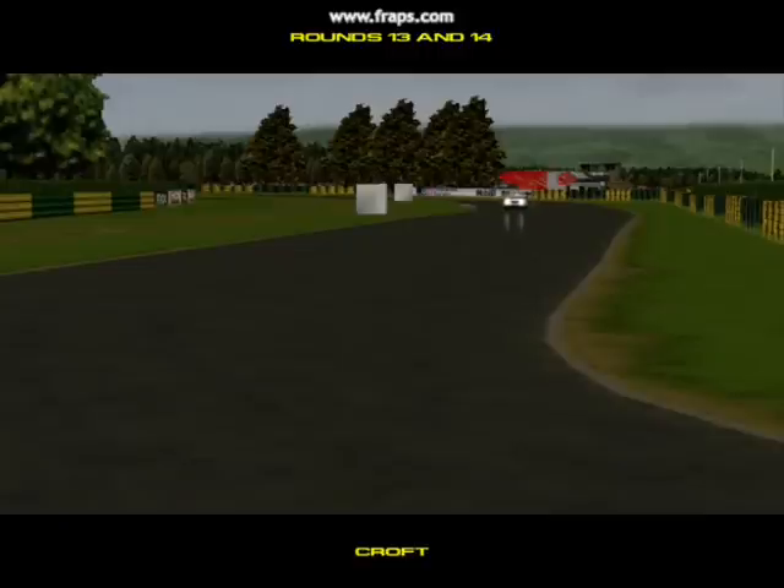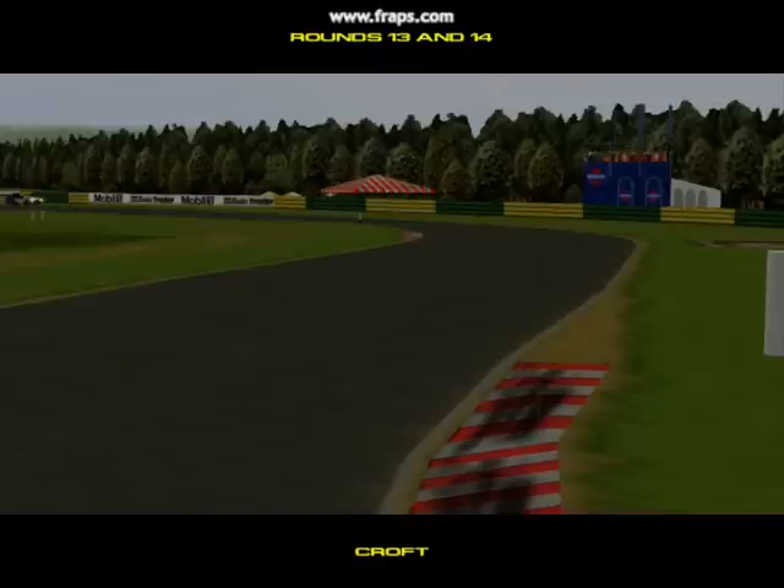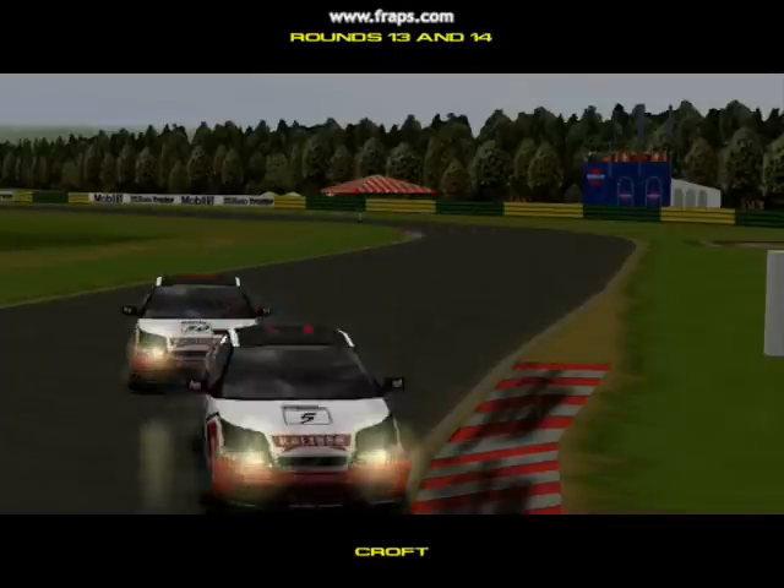Next stop is the new Croft Circuit for rounds thirteen and fourteen of this year's championship. With a damp, greasy surface, we're almost guaranteed to see some spectacular incidents.